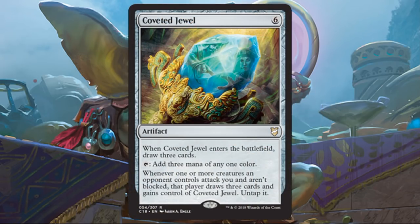Coveted Jewel is awesome — so many people play Gilded Lotus for five nowadays. For one more mana, you get to Ancestral Recall as well. The downside is if you get attacked with a creature and don't block it, the jewel goes to the player that attacked you, passing it around the table. But you can use it as a political game too. If you can defend yourself — and this deck shouldn't have too much of a problem between thopters and servos — you have a better chance of just hanging on to it and using the mana.